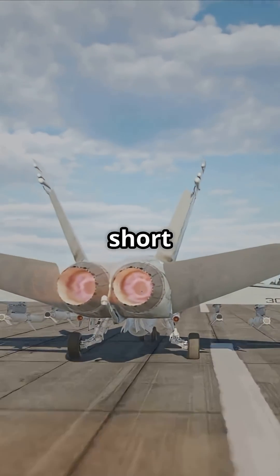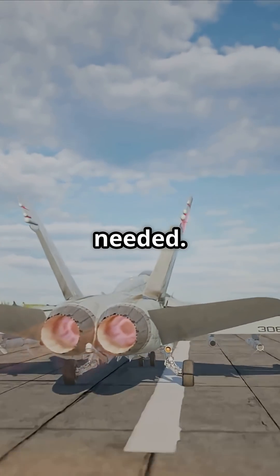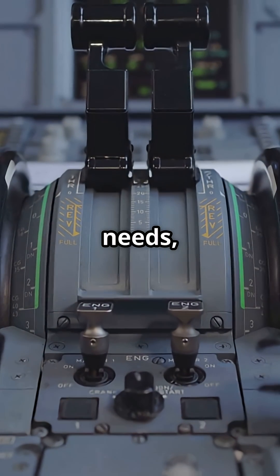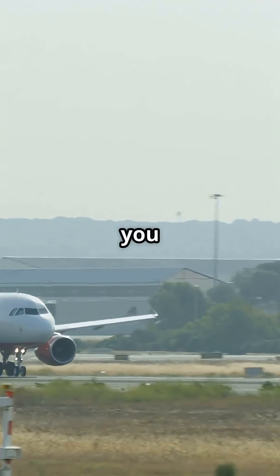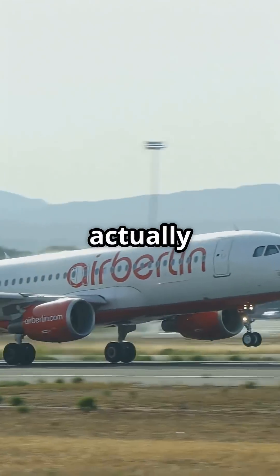That reserve is there for short runways, hot days, or emergencies, but it's rarely needed. So next time you're gripping the armrest on takeoff thinking this must be max power — remember, it's not even close. The jet's only using what it needs, saving the rest for when it really counts. Would you rather have a calm takeoff, or feel what 100% actually feels like?